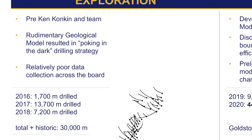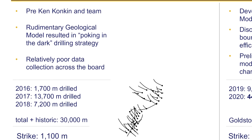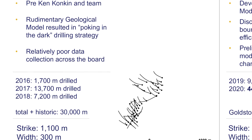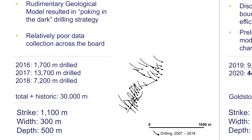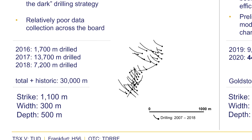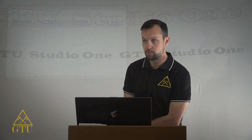Drilling was primarily targeting the Copper Belt domain, which was a gossanous outcrop at surface — a natural starting point. Through drilling they progressed to the northeast and found initial signs of the large porphyry discovery we have today. At this point, through historic drilling, the system measured 1,100 meters by 300 by 500 meters. 2019 and 2020 marks a significant turning point for the development of this deposit.